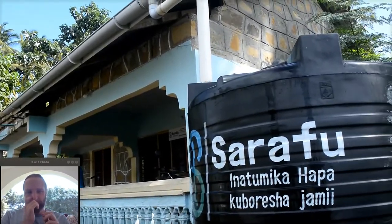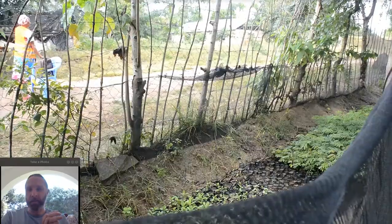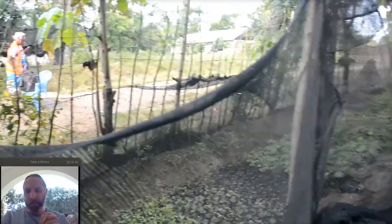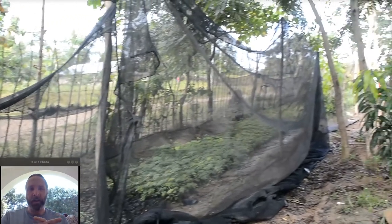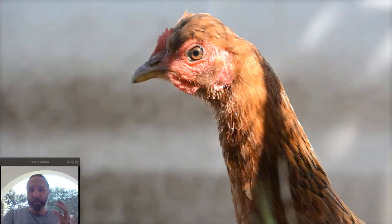This is a village center where they're selling shrimp that local fishermen get, and that's a water tank getting runoff. Sarafu is the name we've used as a generic aid-based currency — a community inclusion currency — that we've developed.